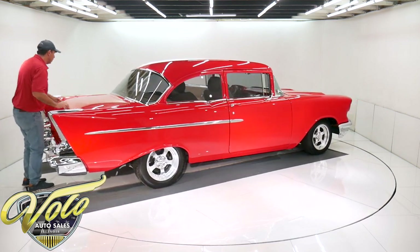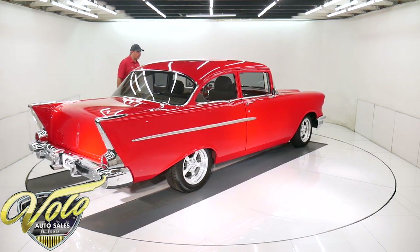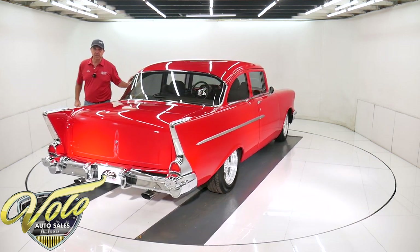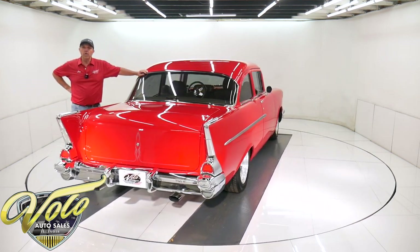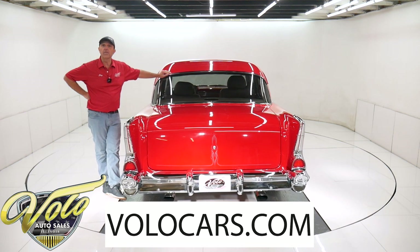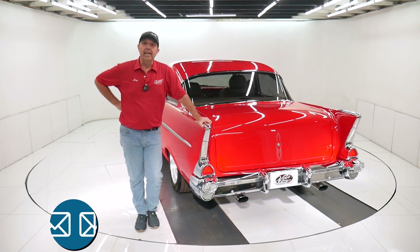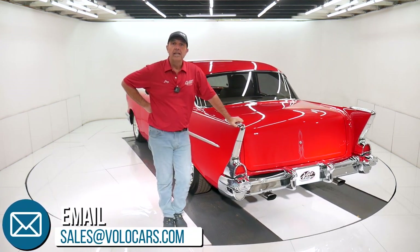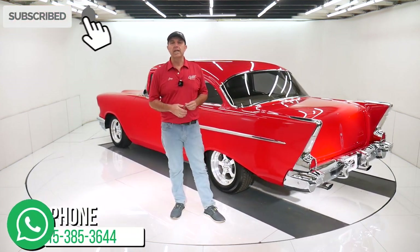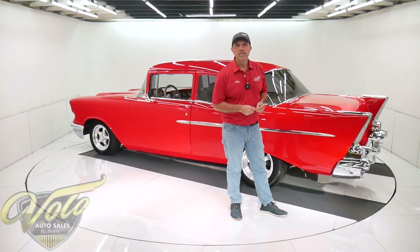So there you have it — that's my impression of this car, and it's a good impression from everything I see and everything the other people have told me about it as well. This one's exceptional. Go to volocars.com — plenty of ways to reach out to the salesman if you have a question or concern. They can also help get this delivered to your driveway and help you get it financed as well. It's at volocars.com. If you enjoy these videos, subscribe to our YouTube channel, click on the bell icon, and you'll be notified when the next one's posted. Thanks for watching.